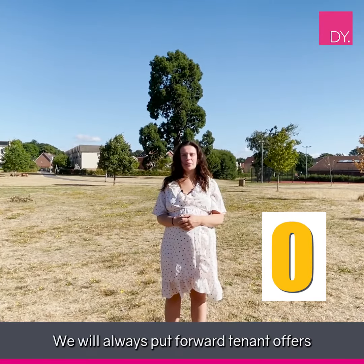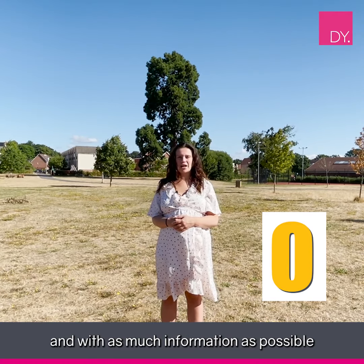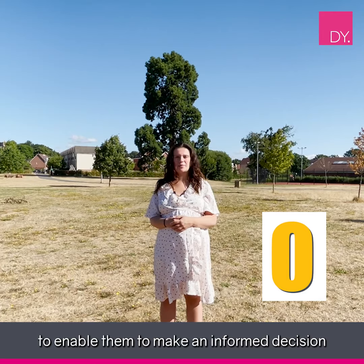O is for offers. We will always put forward tenant offers to our landlords in full and with as much information as possible to enable them to make an informed decision.